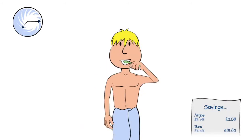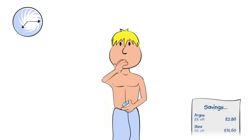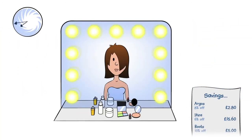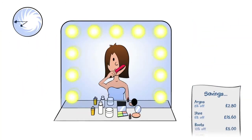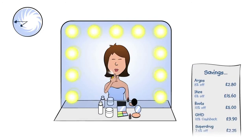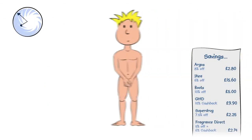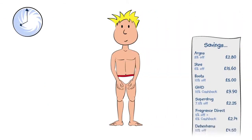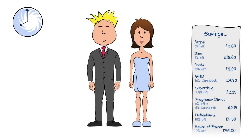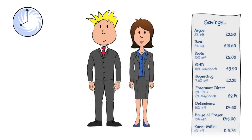After a quick shave, Ben brushes his teeth and splashes on some aftershave. After her shower, Jenny straightens her hair, does her makeup and puts on a little perfume. Dressed in Calvin Klein underwear, a Paul Smith suit and Karen Millen skirt and blazer, they head downstairs for breakfast.